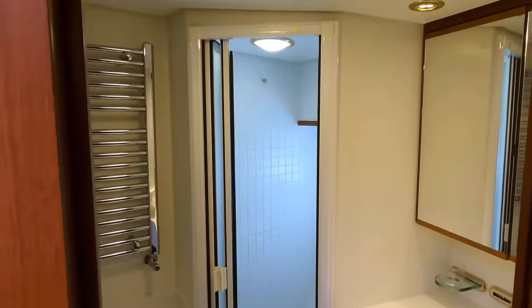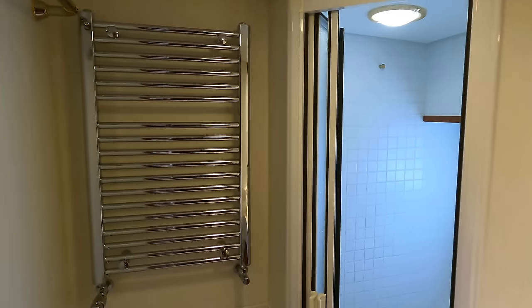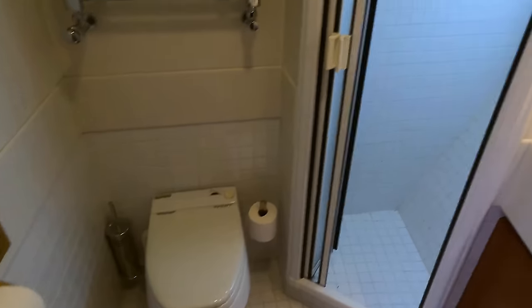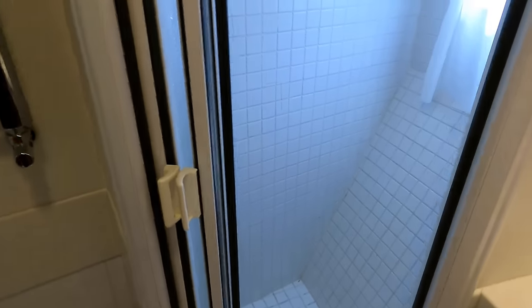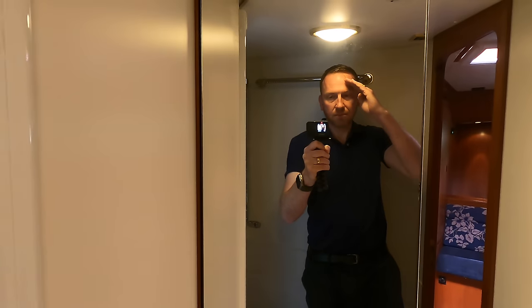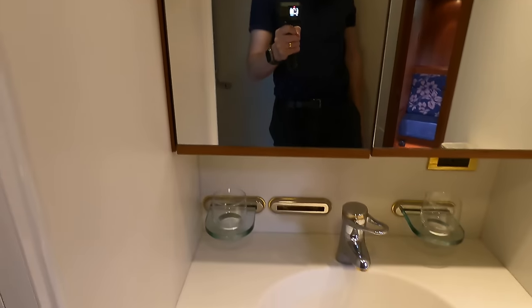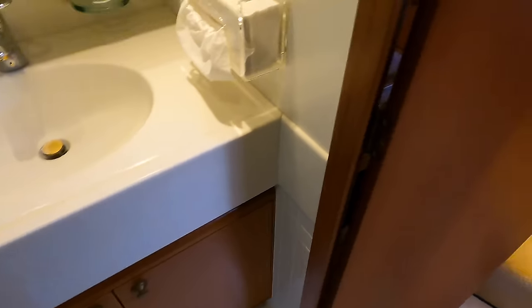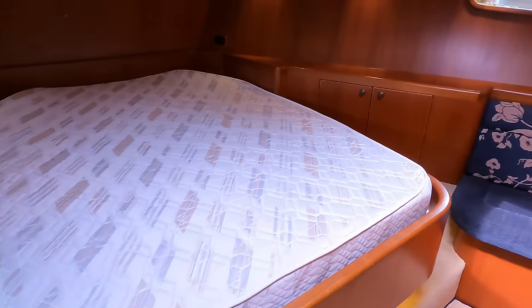And here we have the ensuite. There's a shower, a towel rail over there on that bulkhead, the toilet down there, and in here we have the shower pan. Over to the right a big mirror, and we've got the sink with cabinetry underneath to store your toiletries.